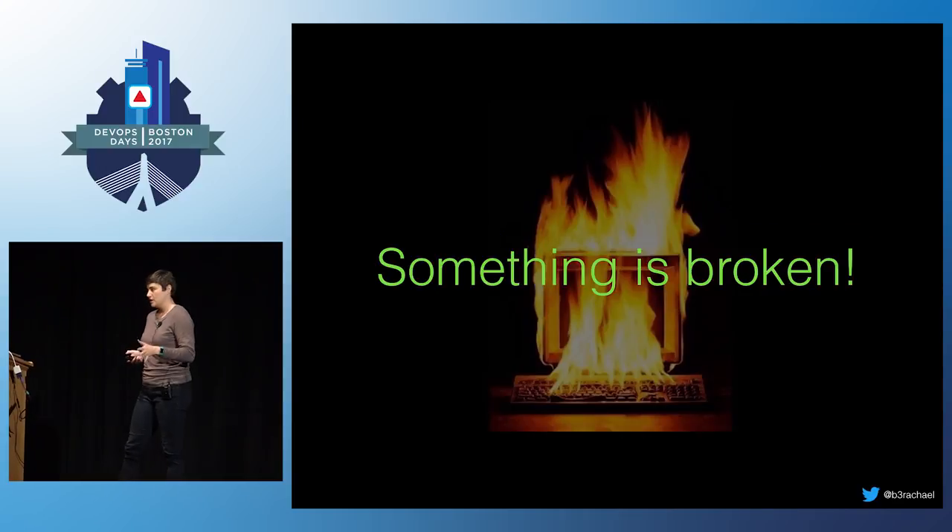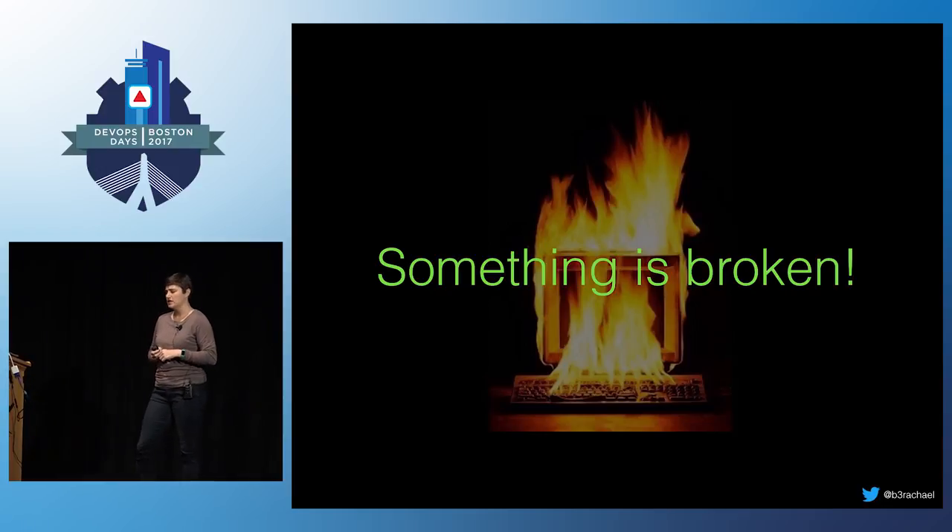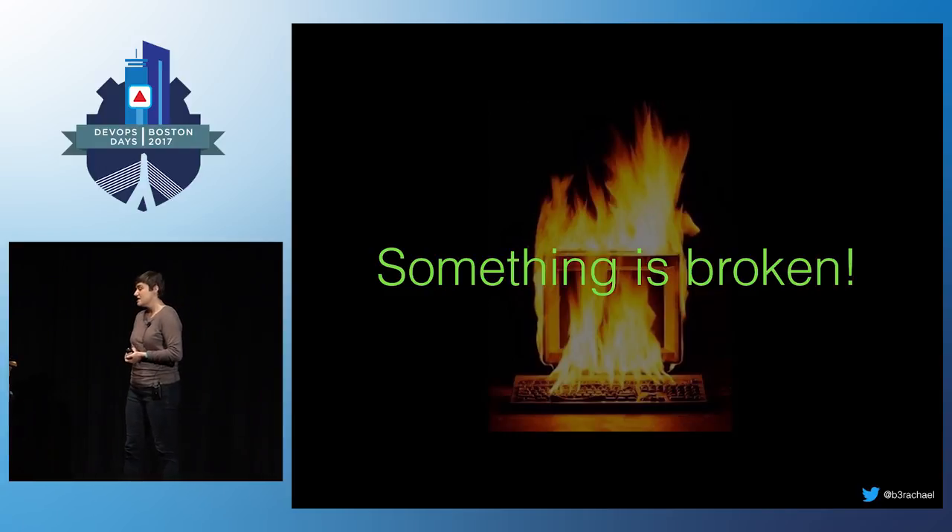Imagine this. You get paged in the middle of the night for a service you didn't build. You're not entirely sure how to diagnose the problem, let alone fix it. So you start fishing for people across teams, adding everybody to a conference line, trying to find someone who can help, slowly getting more frustrated and resentful. And then it's total chaos.